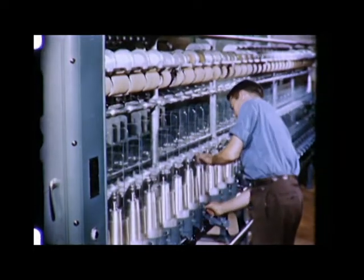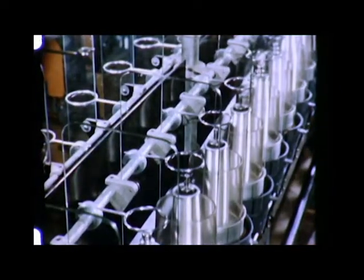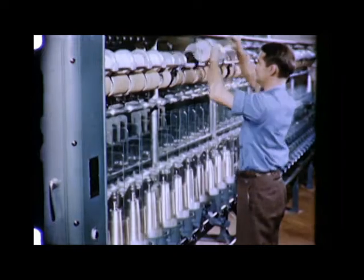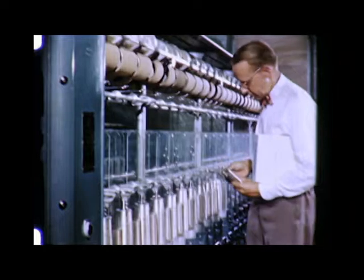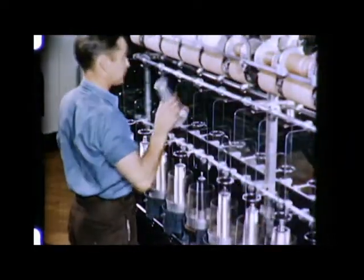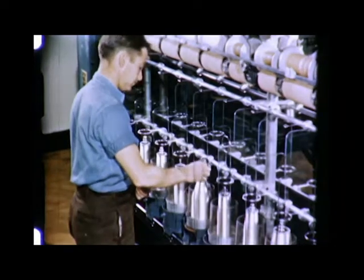One promising example of the trend to power at point of use is the two-for-one twister, shown here in the laboratory of the manufacturer. This twister will apply two turns of twist for every one revolution of the spindle, and at the same time will increase spindle speed about 20%. As a result, an increase in yarn output of 140% is possible. An individual motor will be used on each spindle. By slowing down the usual 14,000 RPM speed of the motor, we can see the double twist to each single revolution of the motor and the spindle shaft. The speed of all spindles will be electrically synchronized. This tensometer shows how closely tension and twist are automatically controlled within the machine. So the two-for-one twister is a modern example of new mechanical design coordinated with electric motors right where they're needed. Power at the point of use.